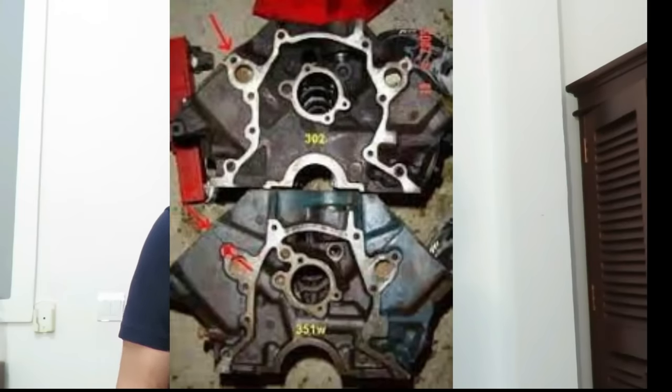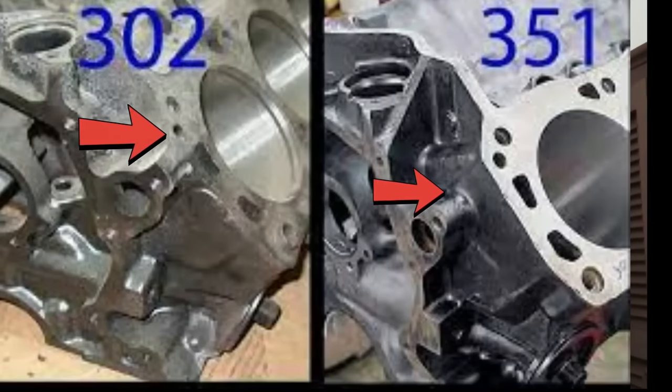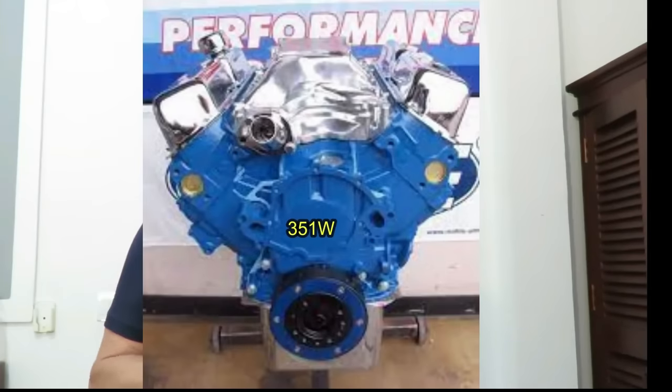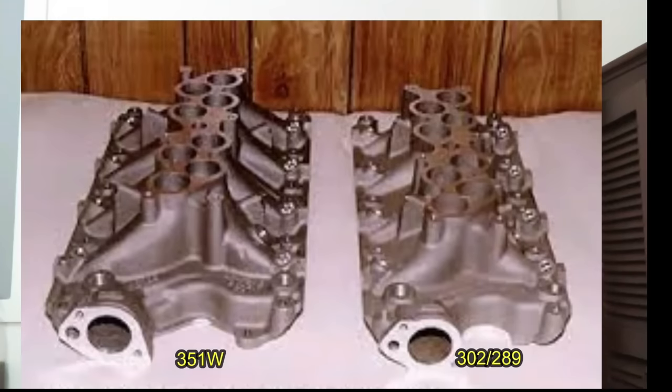Another variation of the Windsor engine is the 351 Windsor. The 351W is very similar in block and head design to the 289 and 302, with one exception: it had a taller deck height, so it had longer connecting rods, a taller piston, and a larger crankshaft with larger main and rod journals. The 351W was basically the big brother to the 302, taking the same cylinder heads and a lot of the same external parts. It does have a wider intake manifold because of the taller deck height.